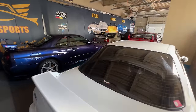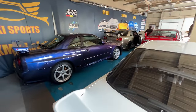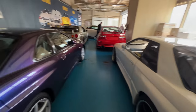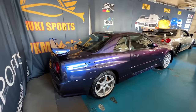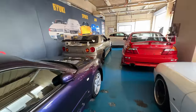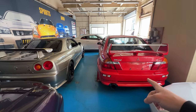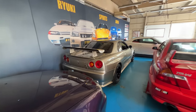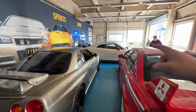Check this out — a beautiful white R32 GTR here, and next to it a Midnight Purple 3 R34. Then there's a Tommy Makinen EVO 6, an M-Spec Nur — this is actually the car we'll be shooting today — and next to that is a Mines Demo car.